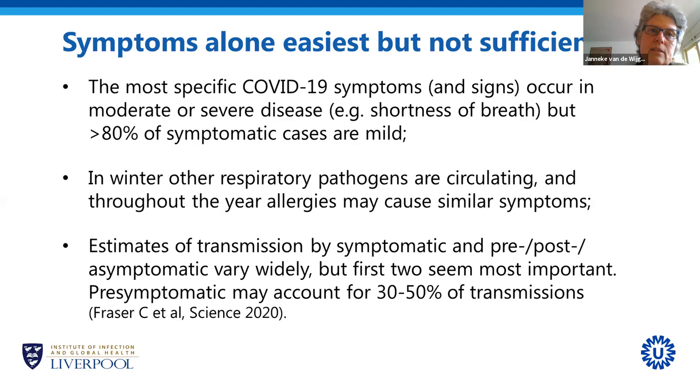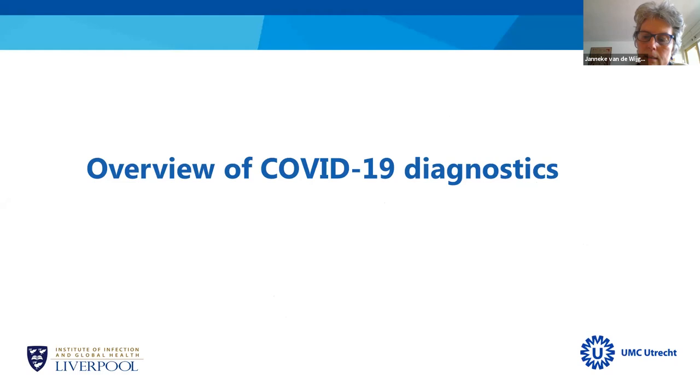Because transmission also occurs before symptoms are present, it would be important to try to make a diagnosis before symptoms develop. Are there any questions so far?